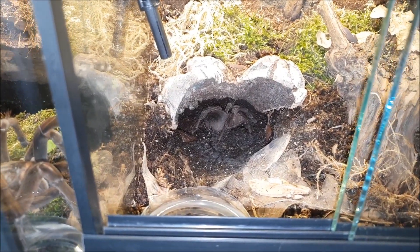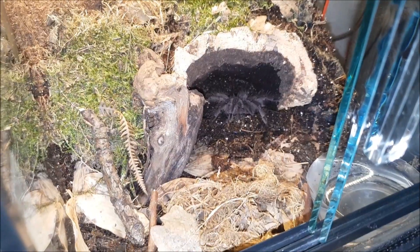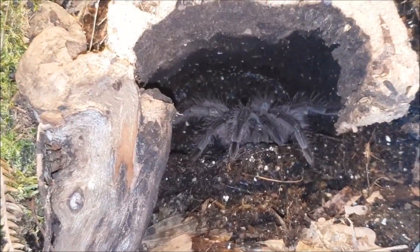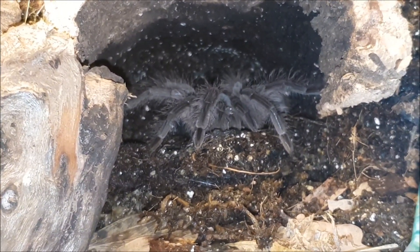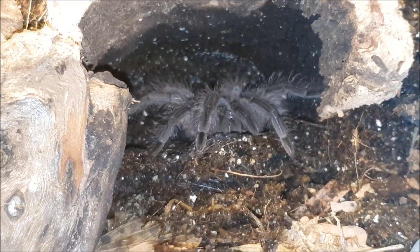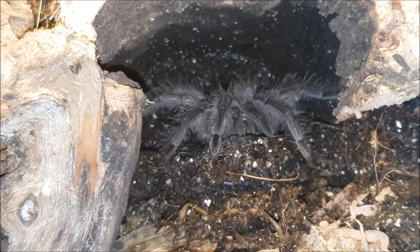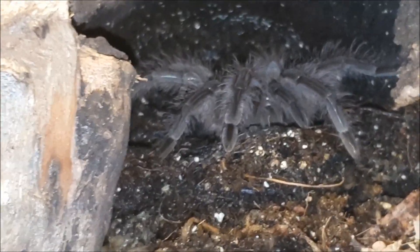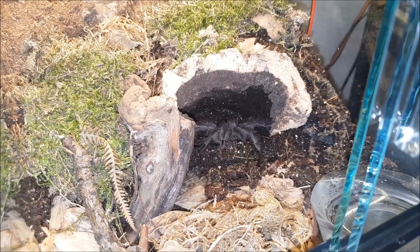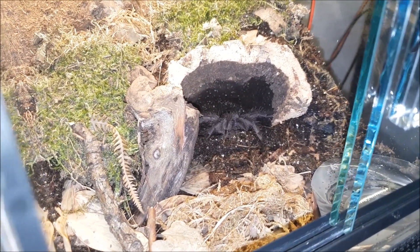The third tarantula is actually a Theraphosa blondi — a young confirmed female, and her name is Vivian. She is still quite shy; every time I try to open the enclosure she runs back into her burrow, and the same happens when I try to feed her. She runs back, but then of course she catches the cockroach, so there's no problem with her appetite at all.